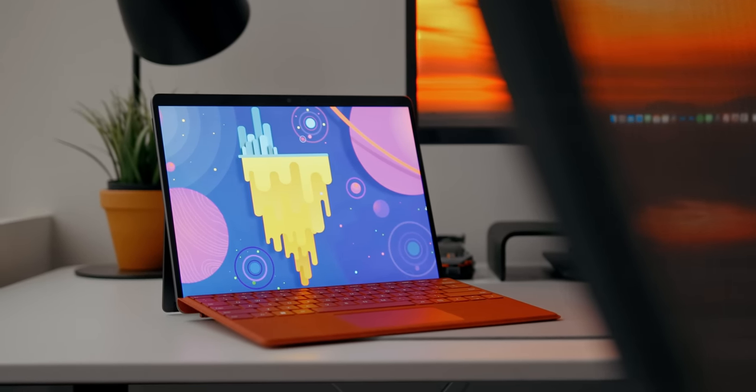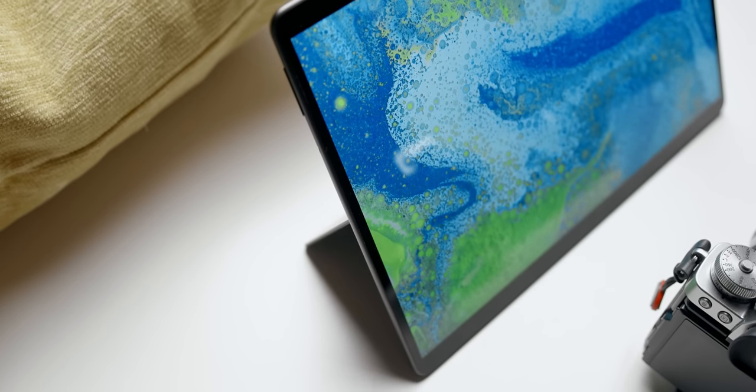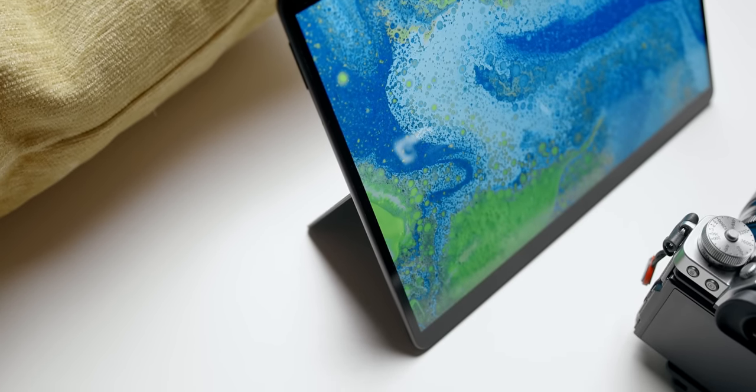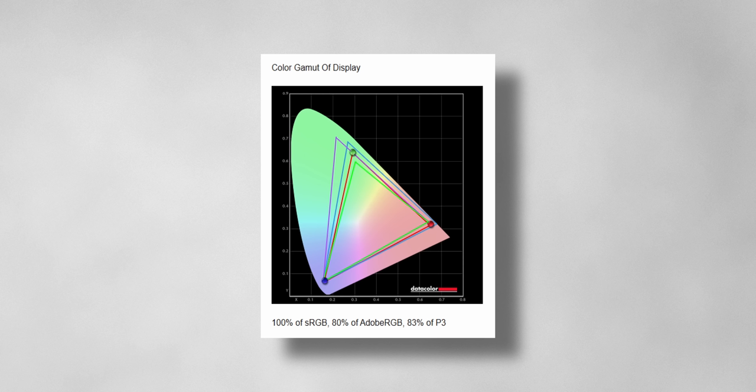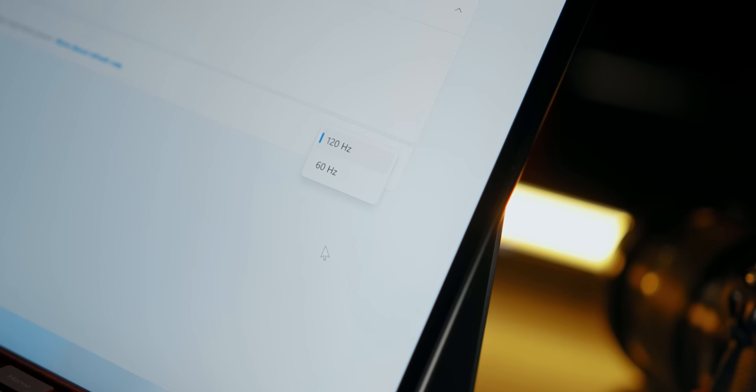The biggest upgrade to the Surface Pro 8 is the larger display. You're now getting a 13.3-inch screen with a 16:10 aspect ratio versus 12.3 inches on the Surface Pro 7, which basically results in thinner bezels and more screen real estate. The quality of this display is really good — it covers 100% sRGB, 80% Adobe RGB, and 83% DCI-P3, so it's great for photo editing and some designing work. On top of that, it comes with a 120Hz refresh rate, which makes the whole navigation experience a lot smoother compared to 60Hz.